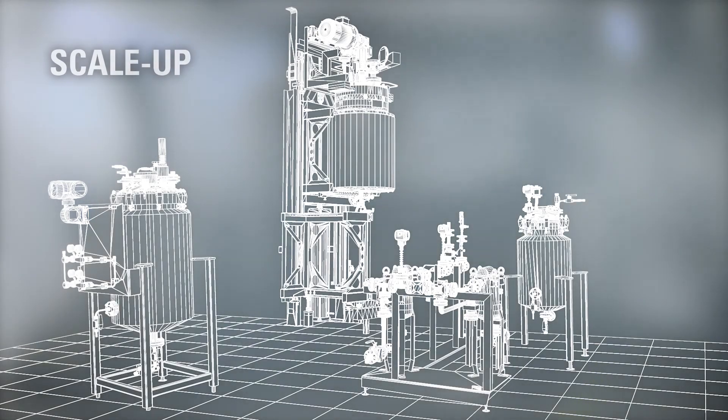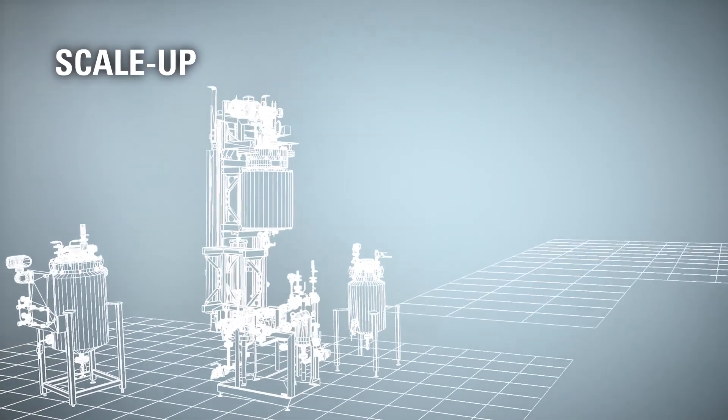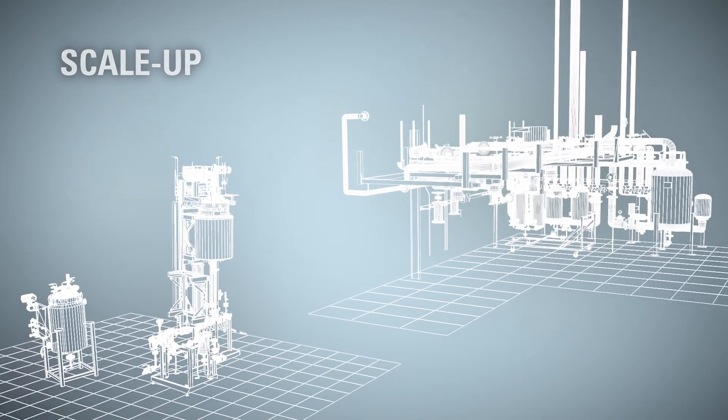Findings gained at this pilot plant allow ECATO to scale up and ensure the operationally reliable design of a real production plant.